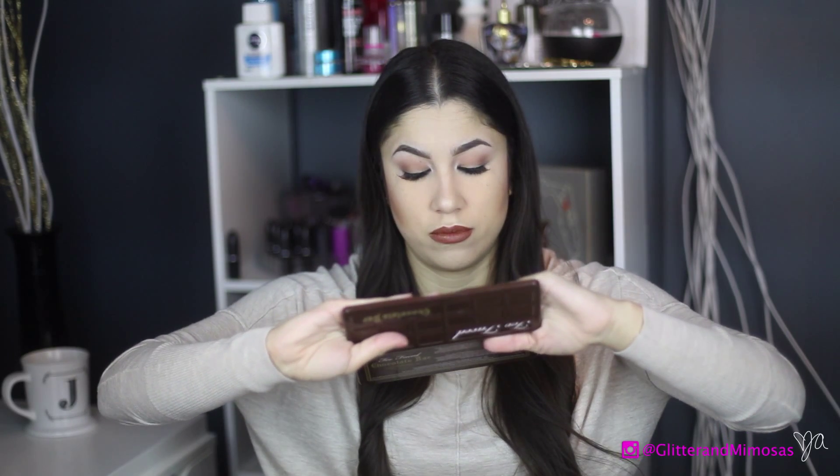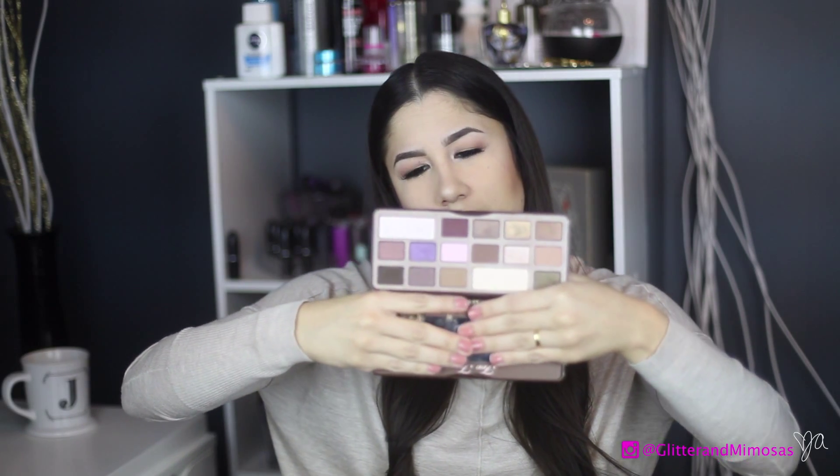I'm gonna start with makeup, and it is the Too Faced Chocolate Bar Palette. It smells so delicious — it does smell like chocolate. I just think it has everything I've needed, and I picked it up more than usual this month. It has shimmers and sheens, and it has mattes, and it has a highlight — everything you need in the palette. This was pretty much my go-to for the month of February, especially because it was Valentine's Day and it's chocolate.